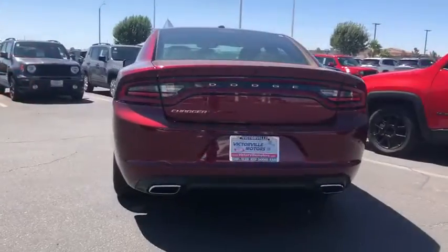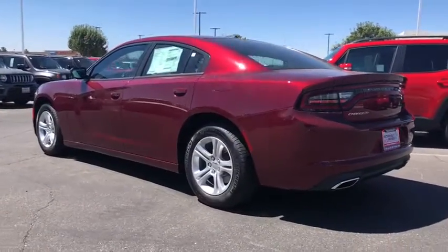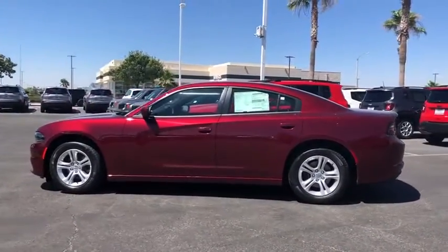Traction control, dual airbags, alloy wheels, power steering, four-wheel disc brakes, compass, trip computer, rear window defroster, power windows, electronic stability control, tachometer.